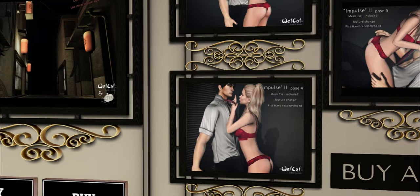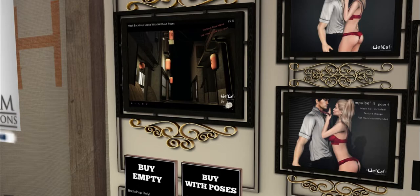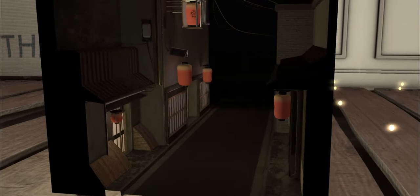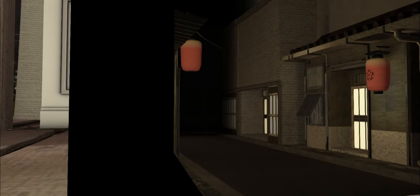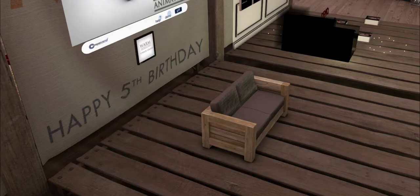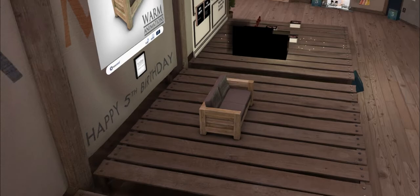Mesh backdrop scene with and without poses. How cool is this? Holy cow — it's like a whole city. That is beautiful, oh my gosh. Is this Warm? They have a couch. Look at the materials in that — someone has lights glowing, you can just see the leather like every single wrinkle in that fabric. How cool is that?